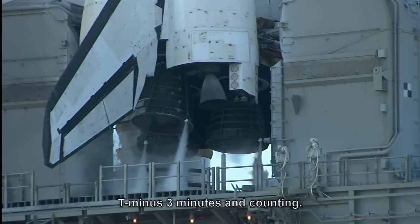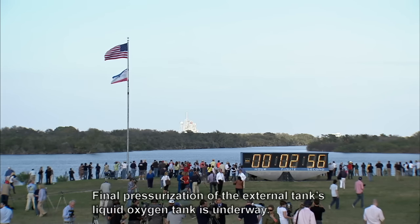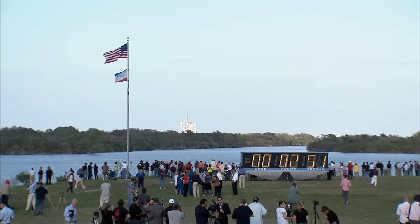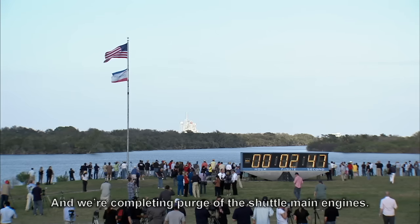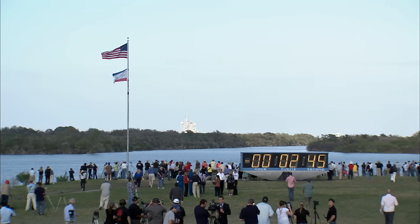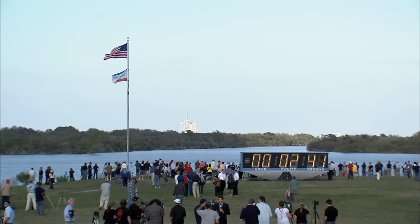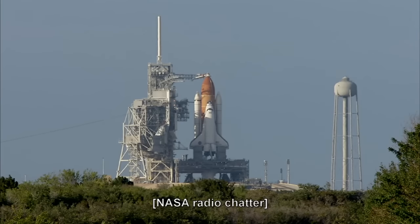T-minus three minutes and counting. Final pressurization of the external tank's liquid oxygen tank is underway, and we're completing purge of the shuttle main engines. Caution and warning memory verify — no unexpected errors.